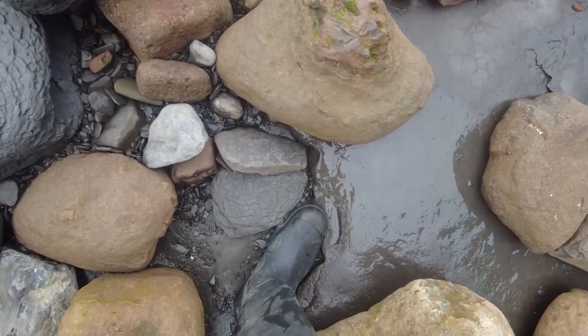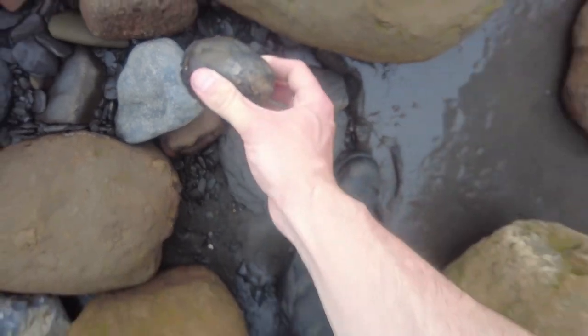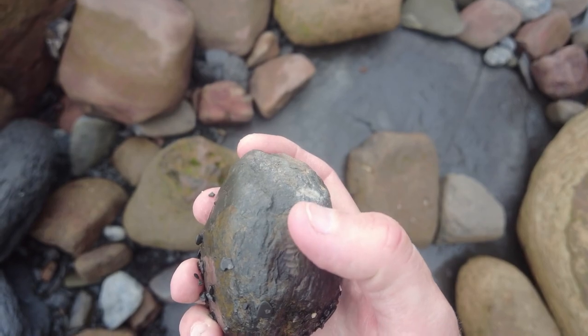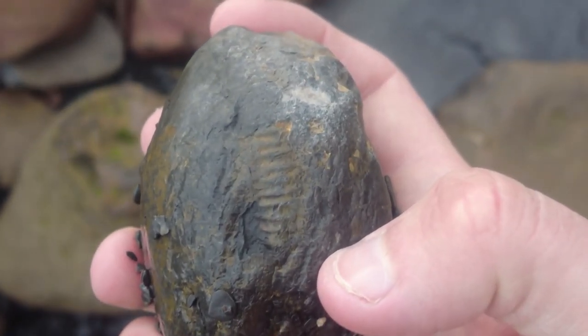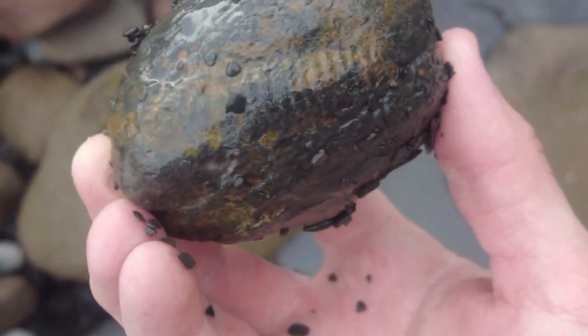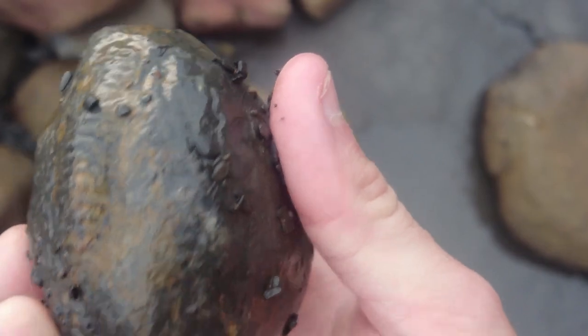This nodule here looks like it's got a belter of an ammonite on the inside of it — and it certainly does. Can you spot that keel right there? I'll zoom in so you can see it yourself. It should be a perfect splitter, and really nicely shaped as well.